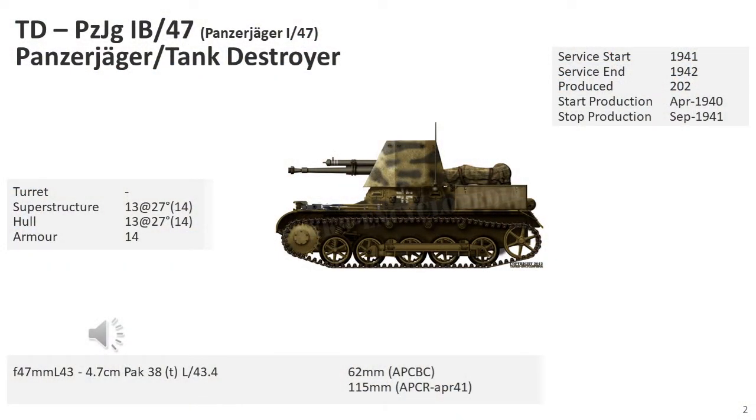The Panzerjäger I, or Tank Hunter One, was the first of the German tank destroyers to see service in the Second World War. It was generally organised into nine-vehicle companies, with three companies per battalion. For the French campaign only, Tank Destroyer Battalion 521 had six vehicles per company. With two exceptions, the Panzerjäger I was only used by independent anti-tank battalions during the war.